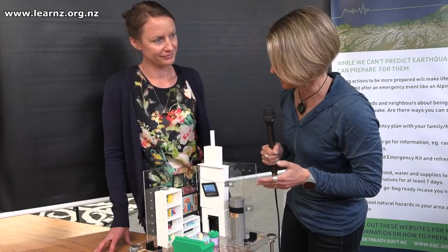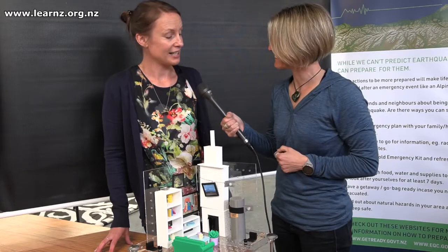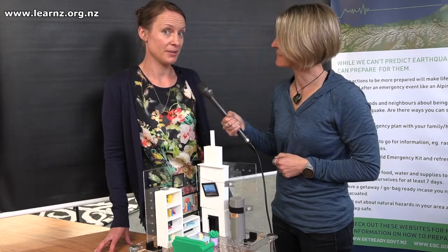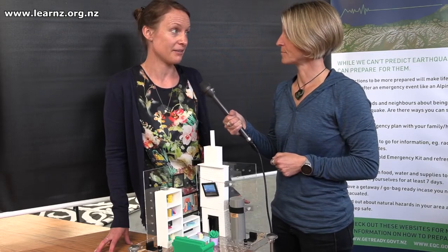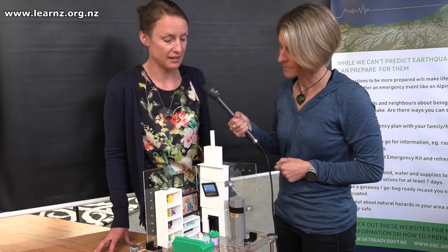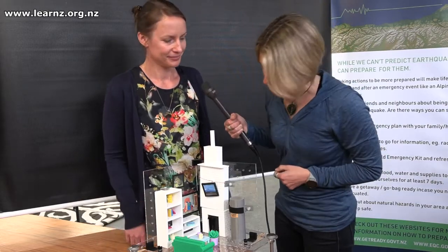I'm sure you've come up with all sorts of ideas to quake-safe your house, and Alice you've had a good attempt here — what have you done? I've actually gone on to the EQC website to their 'be prepared' section where they have a quake-safe your home resource, and I've taken some of the tips out of that to see if I can make things more secure on our shake table here. So what have you done?